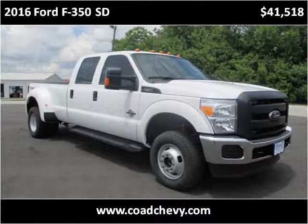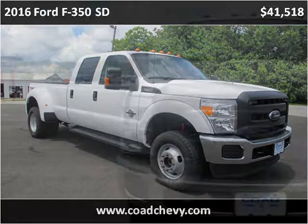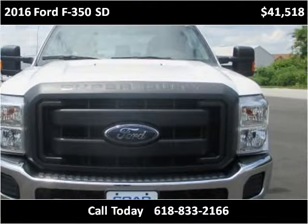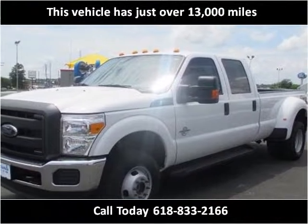This 2016 Ford F-350SD is available from Code Chevrolet Buick. This vehicle has just over 13,000 miles.